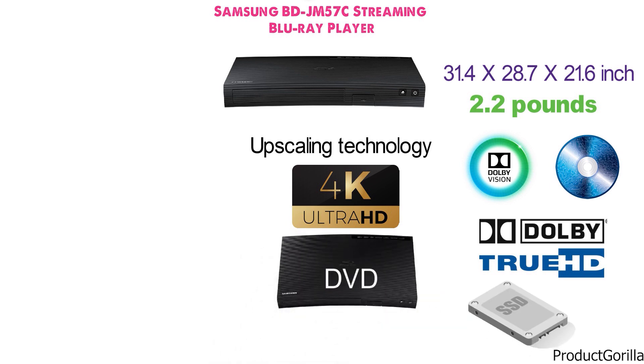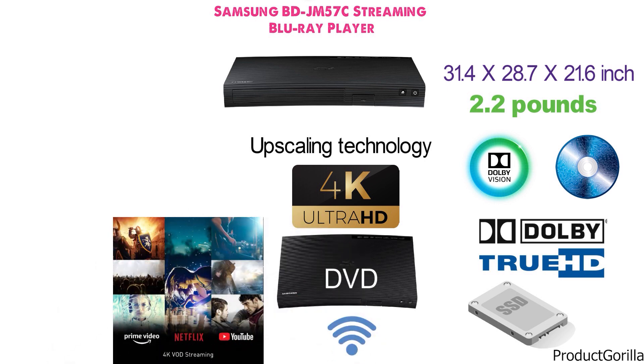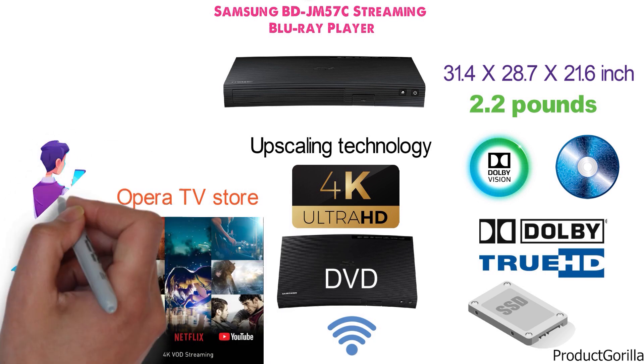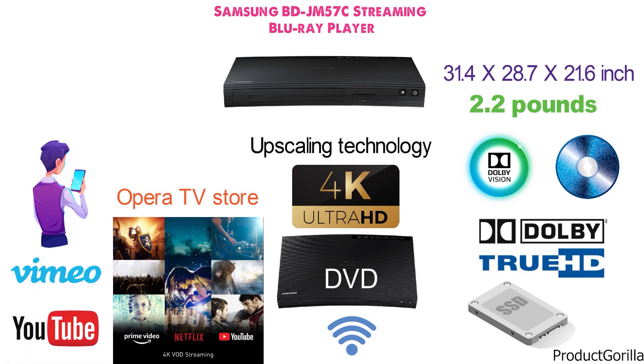With built-in Wi-Fi compatibility, the Blu-ray player also supports the most popular streaming apps. Running the Opera TV Store, it offers a selection of apps such as YouTube or Vimeo for video streaming. Smartphone users can also view their images on the TV using the device.